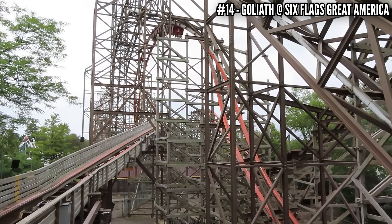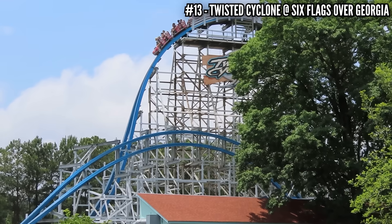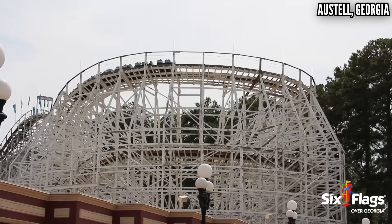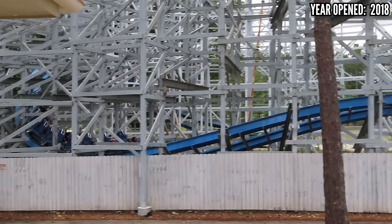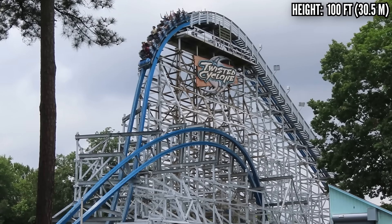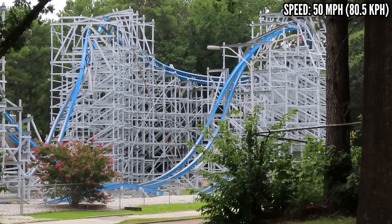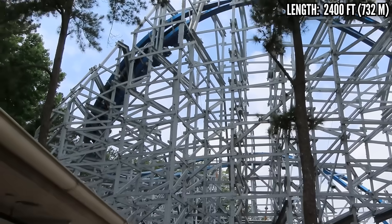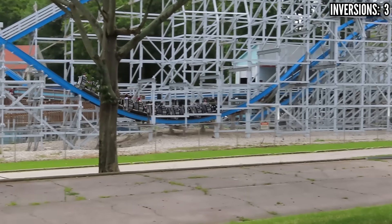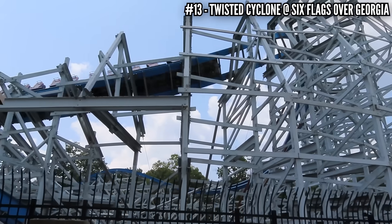Number 13: Twisted Cyclone at Six Flags Over Georgia. When this ride was announced in 2017, the first thing people noticed was how short it was. This is a conversion of the 1990 DINN wooden coaster Georgia Cyclone, and it was only given two laps, resulting in a 34-second ride time — same as Goliath. It's just a small-scale RMC: 100-foot drop, slowest RMC at 50 miles per hour. But it does have some power. If you ride early you might miss it, but let it warm up and it's worth your time. The wave turn is awesome, and that drop into the structure is the best part — so much power. Temper your expectations and enjoy it for what it is.